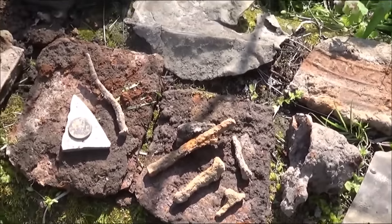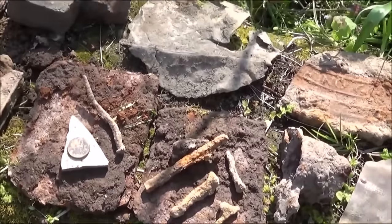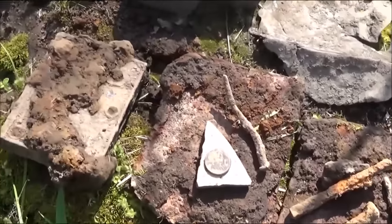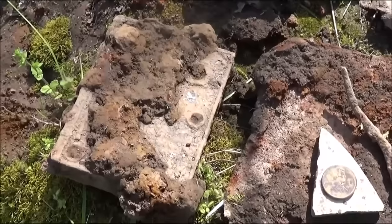Two axe heads and plenty of square nails. It's probably going to be a good spot this fall when the tall stuff goes down. I did find the door lock mechanism.